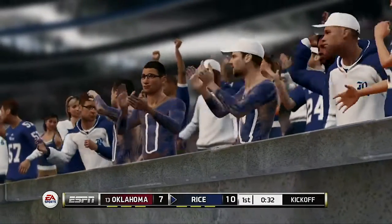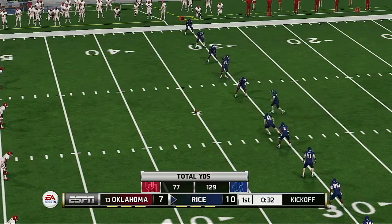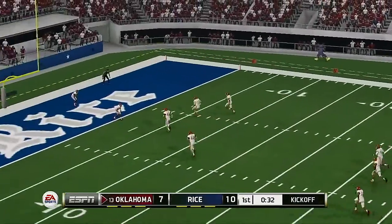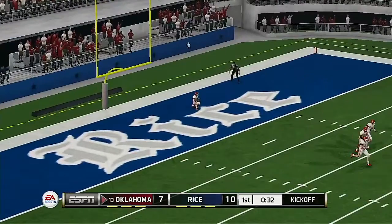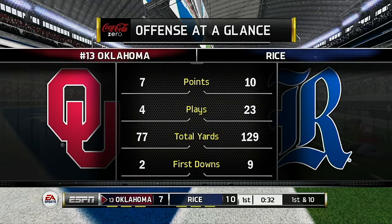This offense right now is just being physical, really controlling the line of scrimmage and opening up some nice big lanes for the running backs. Score: 10-7. He got all of this kick — great kick. This one's going to be down in the end zone for a touchback.